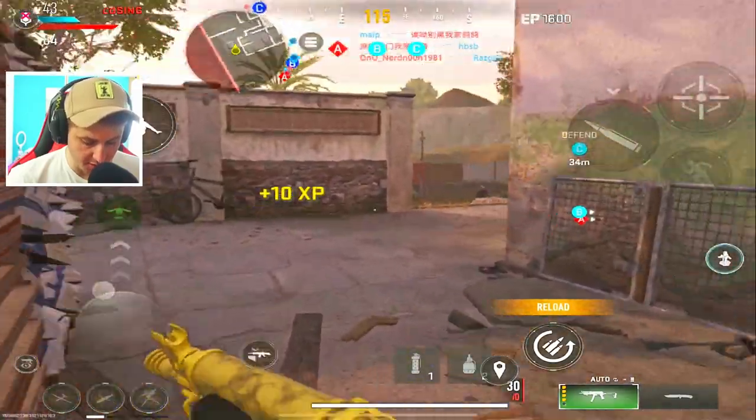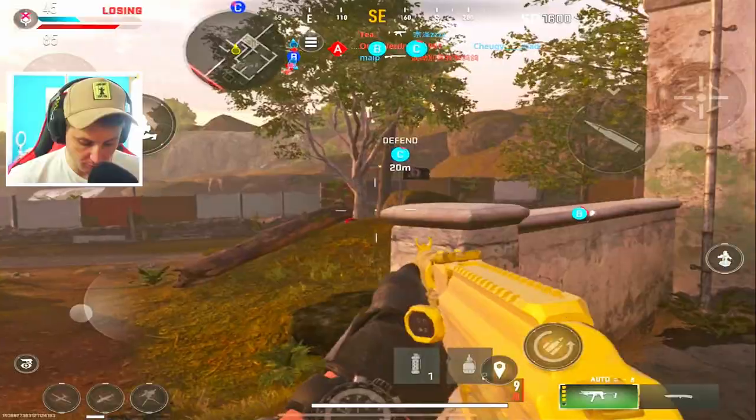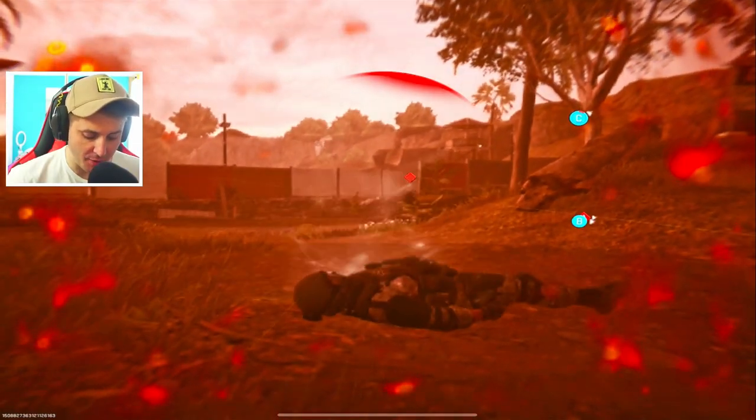Yo, this guy's going for C. You think you're getting C with me there, bro? Enemies, you're going to be shot. As if I just ran out of ammo at that moment.